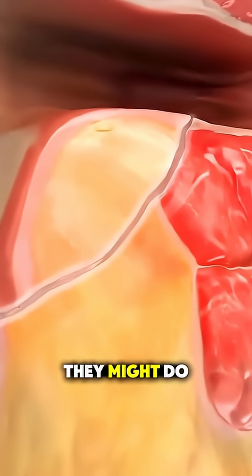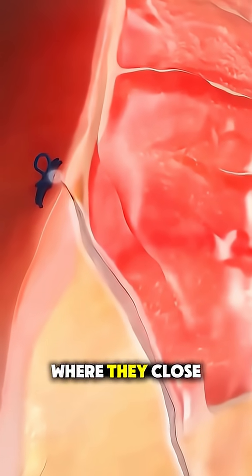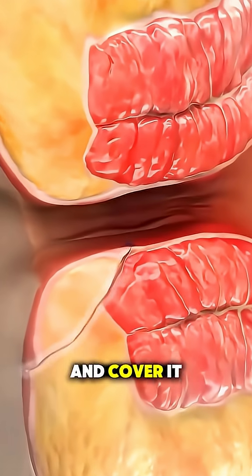In some cases, they might do an advancement flap, where they close the internal opening and cover it with nearby tissue.